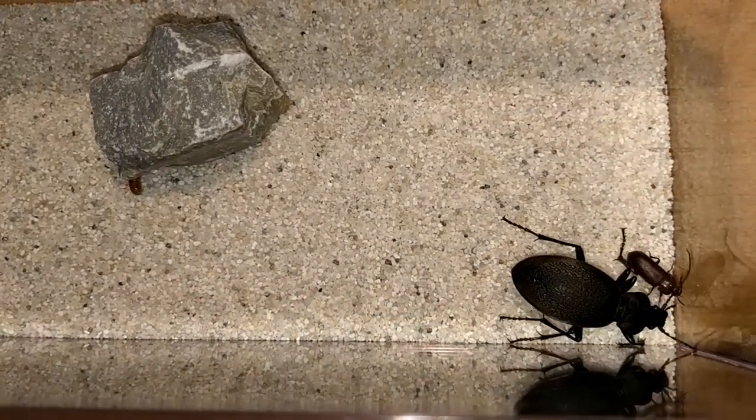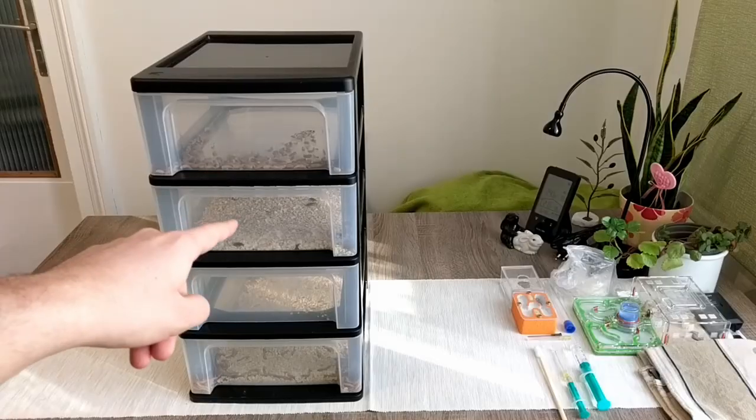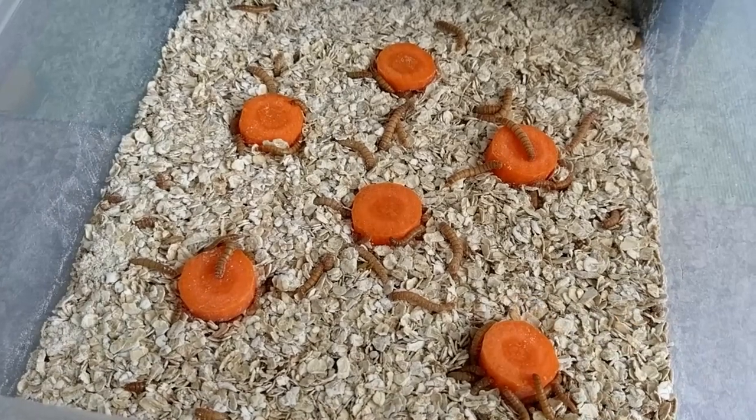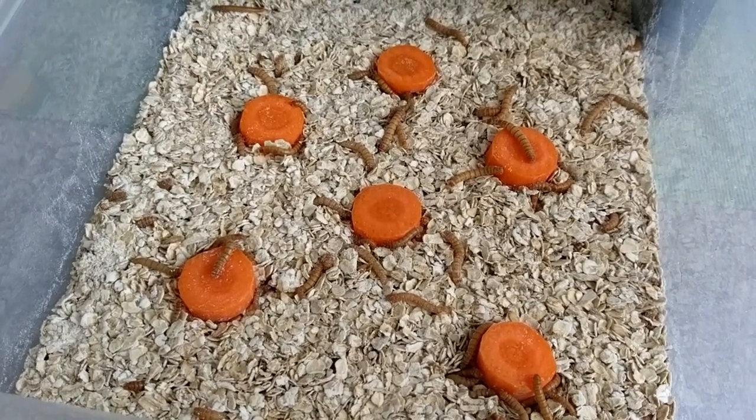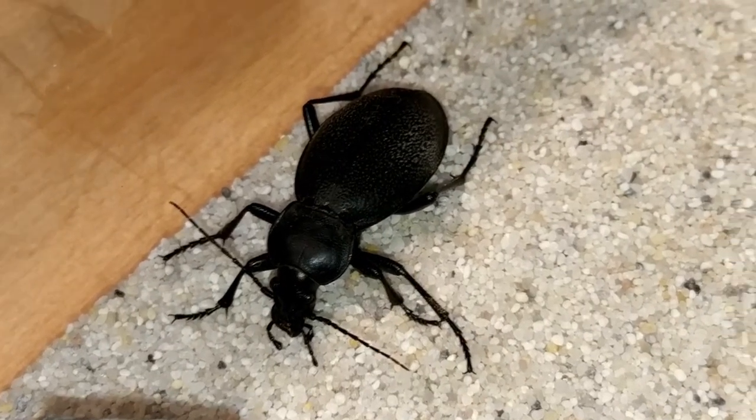So I put the mealworm and the small beetle back to their farm and gave them carrot pieces, which they love, while rewarding our unexpected guest with a snail I found in my garden.